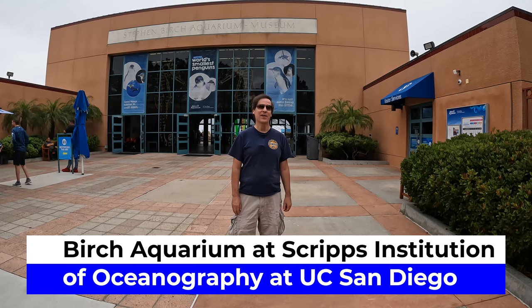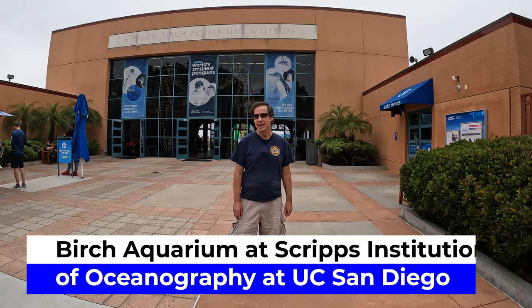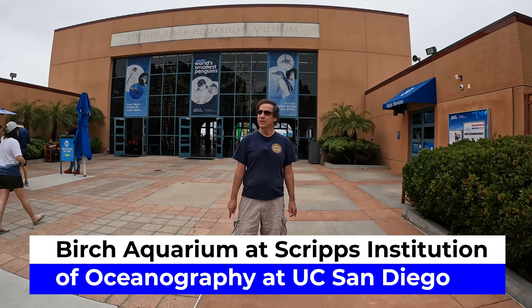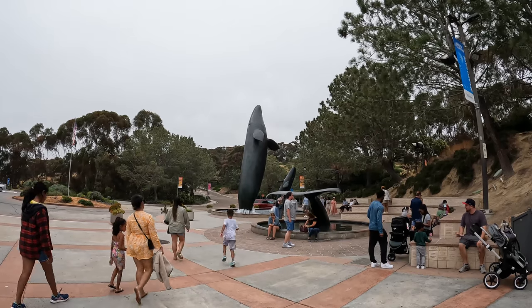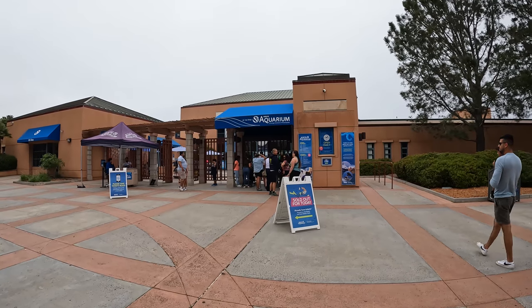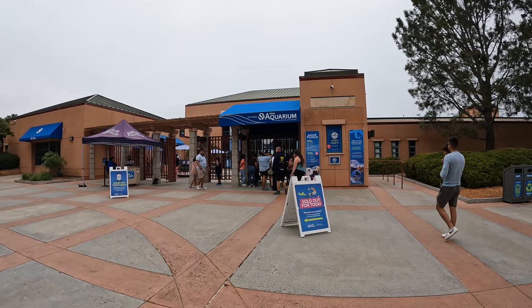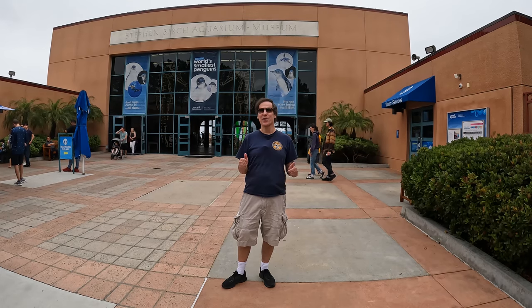Hi, I'm Andy Teach, host of Andy's Awesome Adventures, and welcome to the Birch Aquarium at Scripps Institution of Oceanography at UC San Diego. This aquarium is frequently ranked in the top 15 to 20 aquariums in the United States. This is my first time here. I'm really excited to be here, and without further ado, let's go inside the Birch Aquarium.